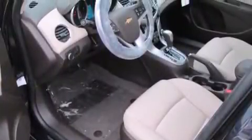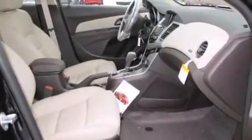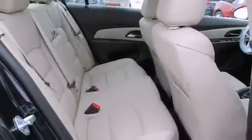The following features are also included: a power driver's seat, air conditioning, cruise control, rear curtain airbags, rear seat child-proof door locks, and an auto-dimming rear-view mirror.